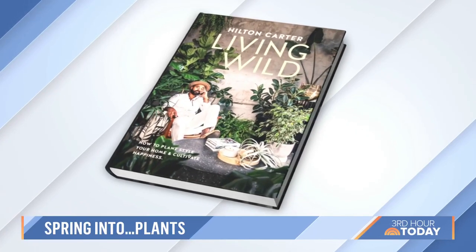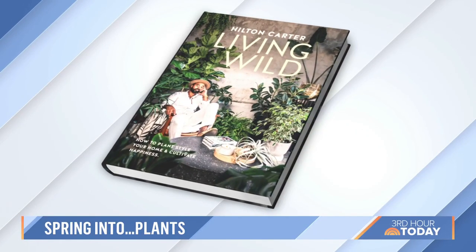In fact, he just released a new book yesterday. It's called Living Wild: How to Plant Style Your Home, Cultivate Happiness. Hilton, we always love it when you come. And I love being here, so thanks for having me.